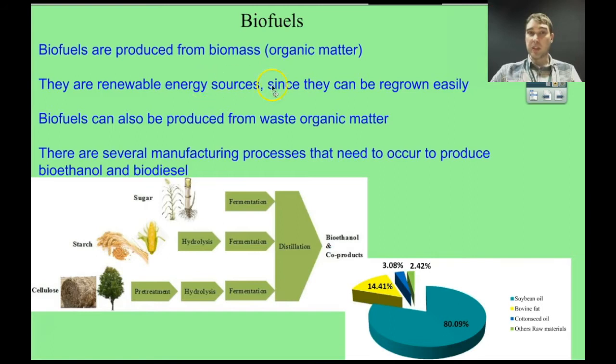Biofuels are produced from biomass, and they're a renewable energy source because the biomass that you're producing can be regrown relatively easily. You can also produce biofuels from waste organic matter, which contributes to their environmental benefits. The main two biofuels we're going to look at are bioethanol and biodiesel.